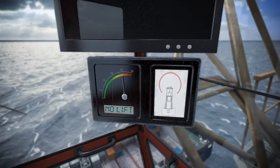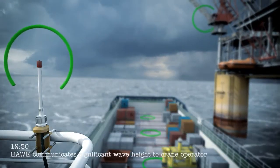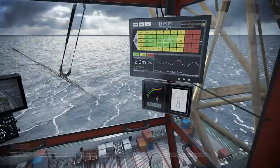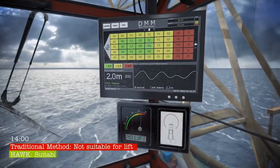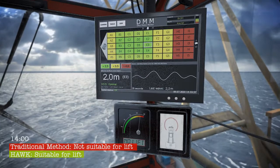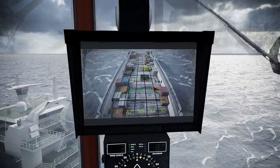The HAWK deck motion monitor measures deck velocity in real time. Software then calculates the effective significant wave height for different areas of the deck. This is displayed in a colour coded grid with safe lifting zones displayed in green.